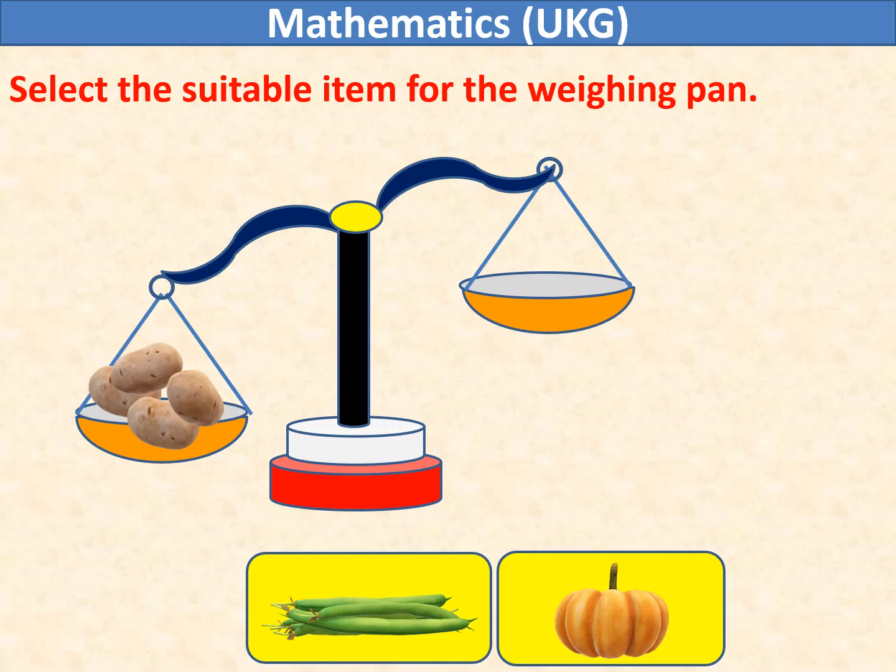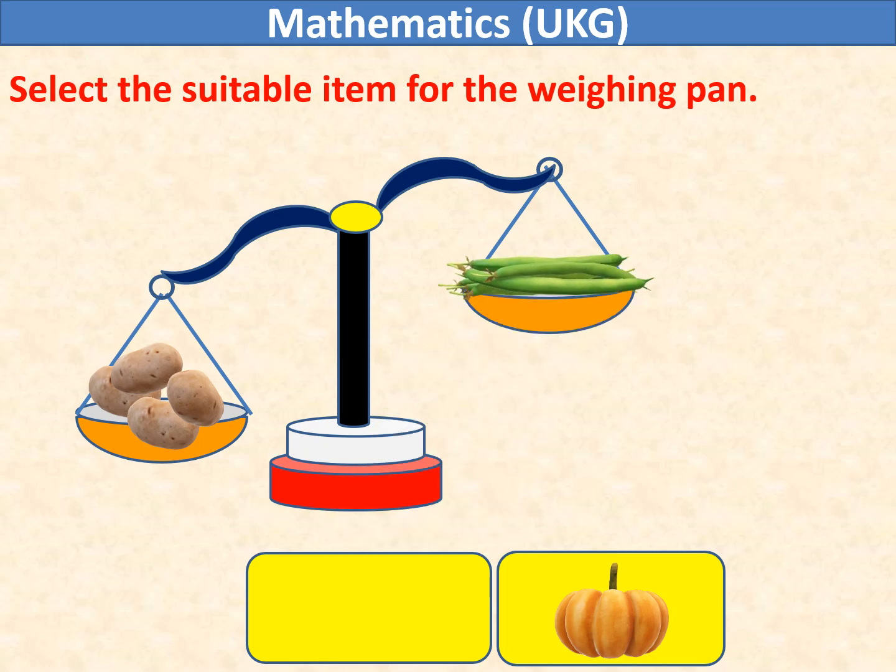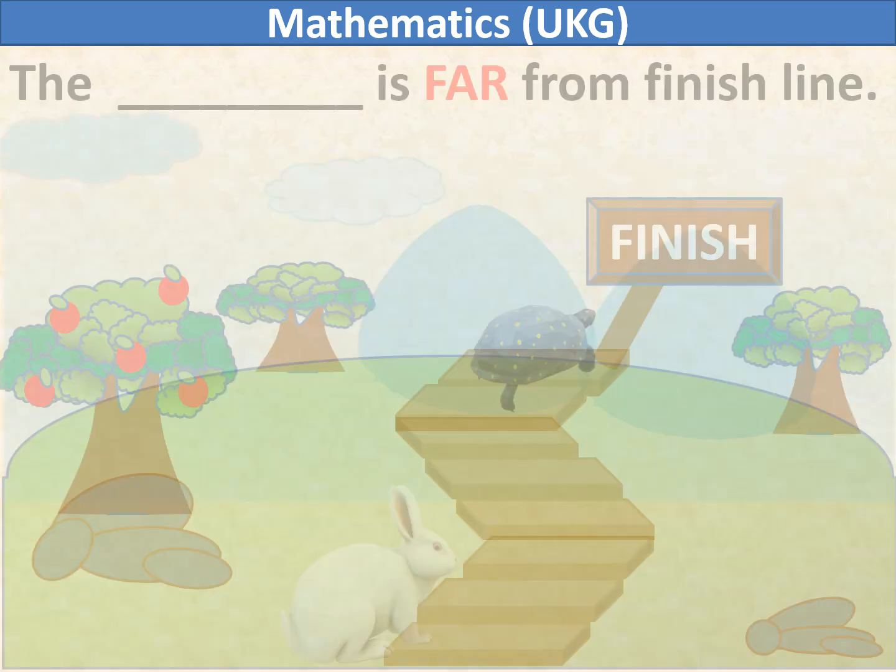Select the suitable item for the weighing pan. The scale is tilted down on the left side, indicating that the potatoes are heavier than the empty right pan. Now, green beans are lighter in weight compared to potatoes. So, we will put green beans in the right weighing pan: 1, 2, 3.